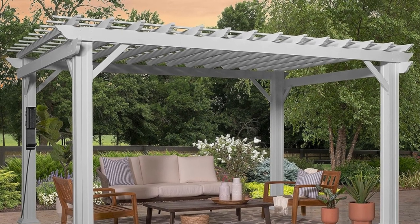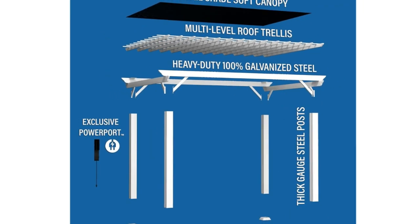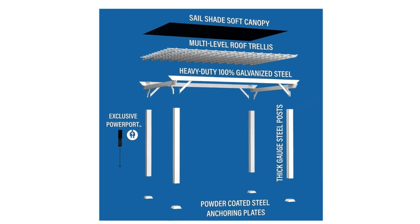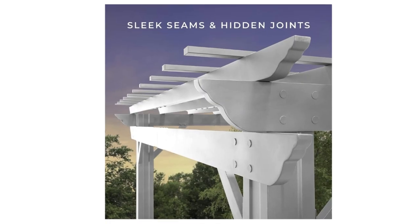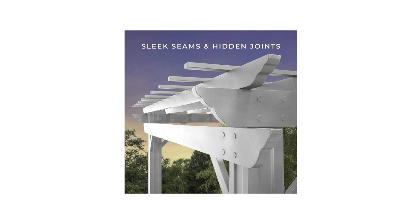What makes this product a smarter choice? 1. Modern design — thick gauge steel post and stylish white finish deliver popular appeal. Hidden internal joints add to the supreme strength while creating a sleek exterior.